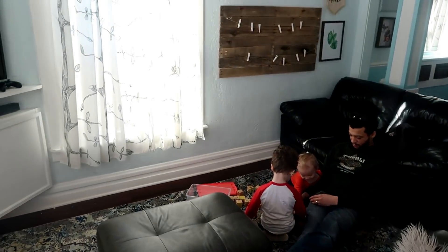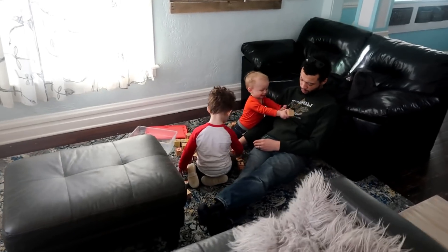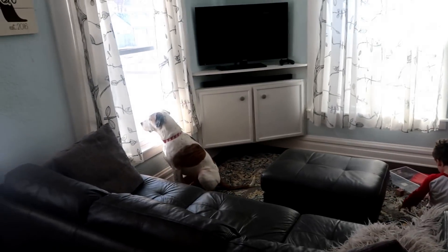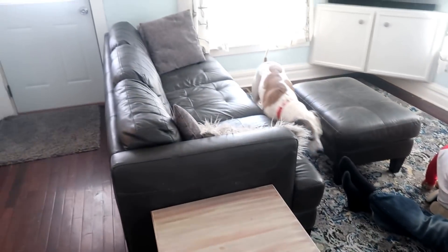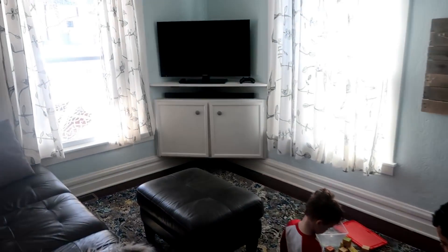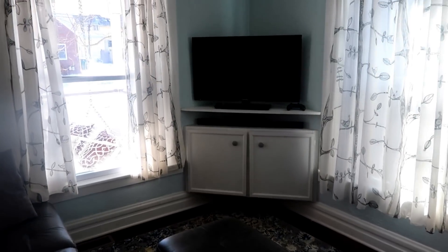When you walk into my house, the first thing you see is our living room. Right now, Gianni and the boys are just playing with some blocks, and Duke is pondering out the window. This is a pretty basic living room — it's not super huge. We've had to do a little finagling to fit our furniture in. My father actually built this corner piece to fit our TV so it wouldn't take up any floor space.